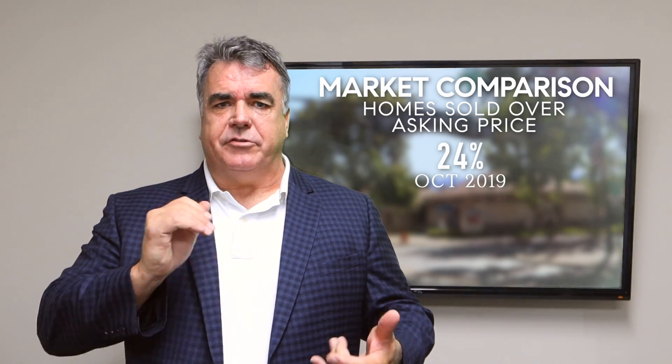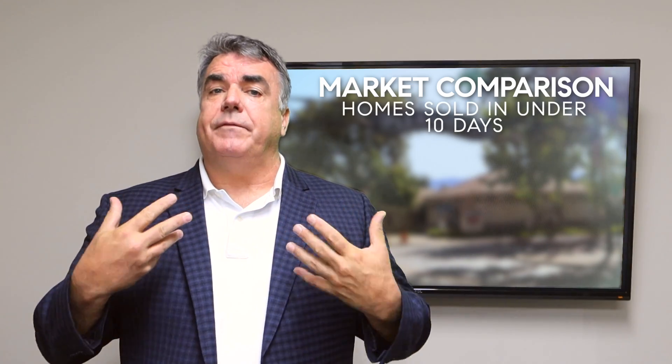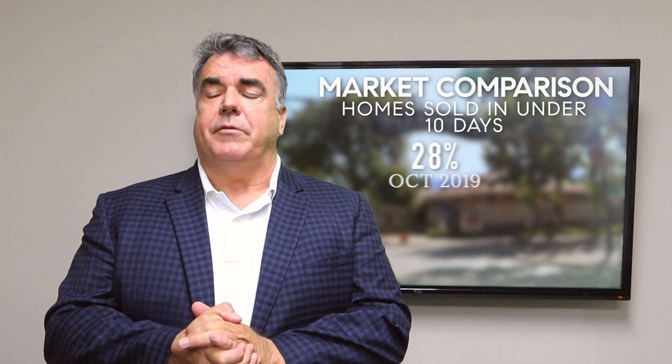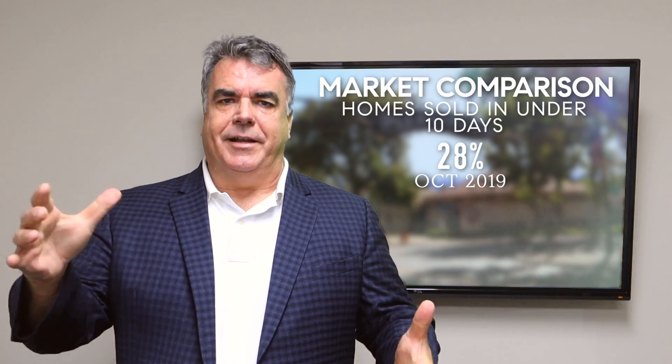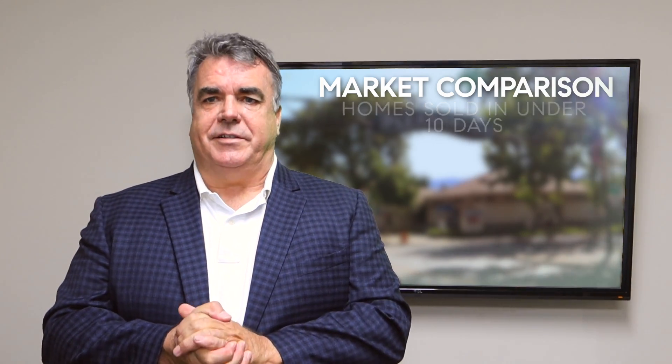Homes that are priced aggressively to attract attention and in top condition sell quickly, often for over the asking price. The percent of homes sold under 10 days on the market was 28%. Again, there's that dual market — those are the desirable homes that sell quickly for very good prices.